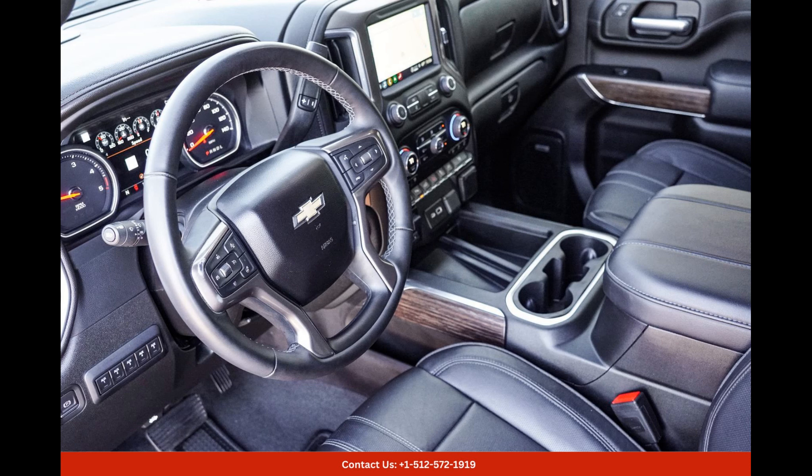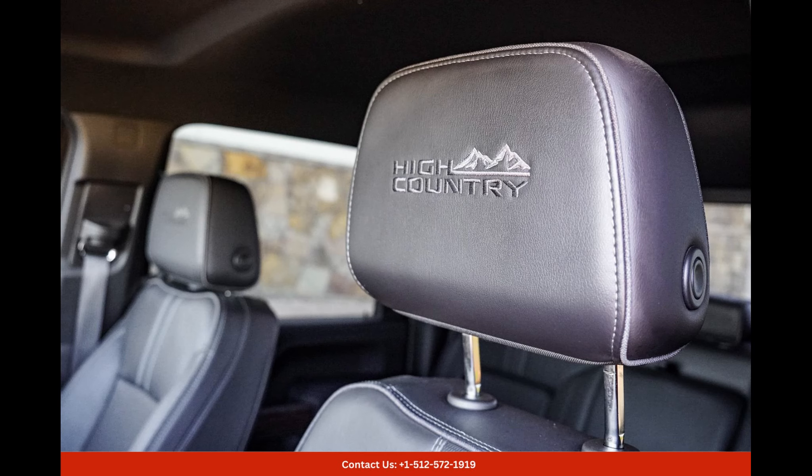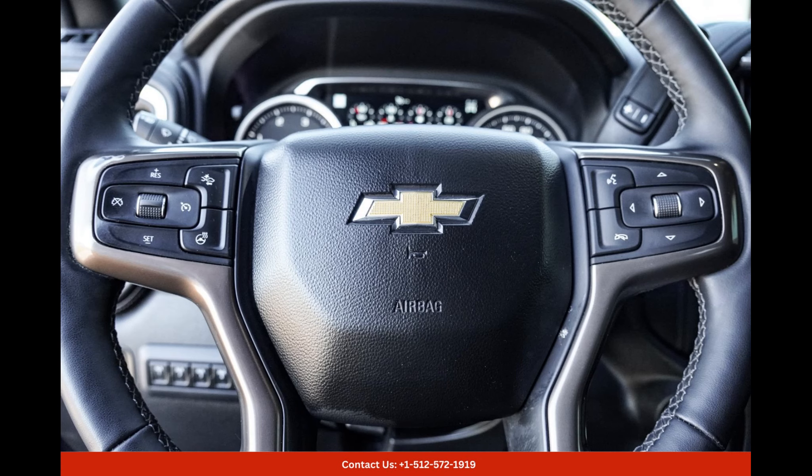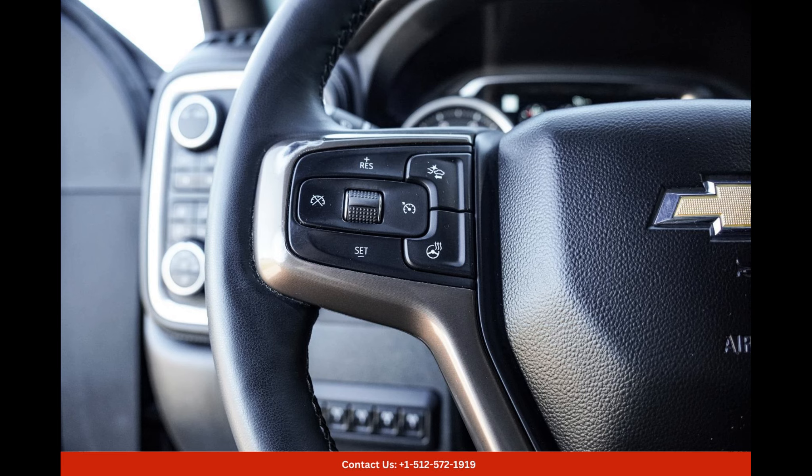Under the hood, this Silverado is equipped with a robust engine, capable of delivering impressive performance and towing capacity. Whether you need to haul heavy cargo or tow a trailer, this truck has got you covered. With its heavy-duty capabilities, you can confidently take on any task or adventure, knowing that the Silverado will handle it with ease.